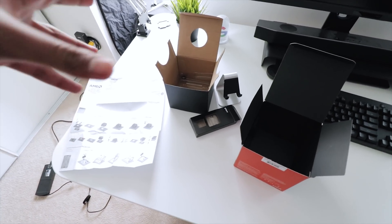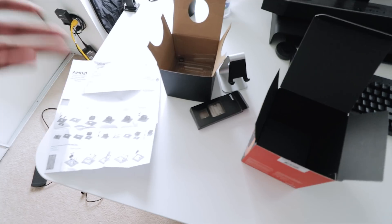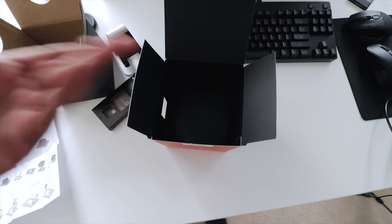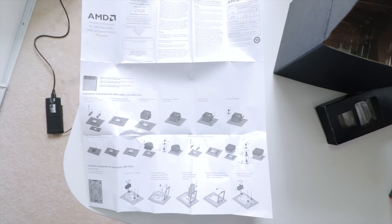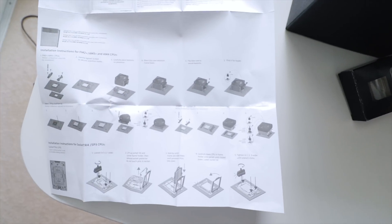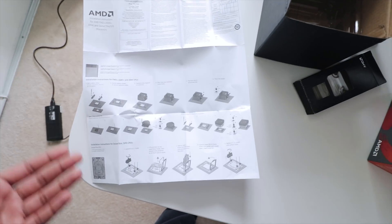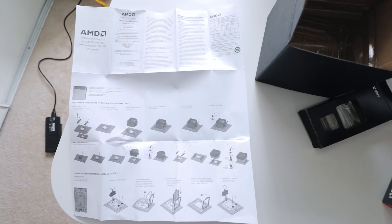I had to contact an AMD PR rep to figure out how to control the lighting zones for the Wraith Prism cooler, because out of the box AMD doesn't give you any proper instructions. All you get is the box, the cooler, the cables, the CPU, and an instruction sheet that doesn't tell you where to find or download the software. It is frustrating — I wish they included that in the instruction sheet, but at least now you know where to find it.